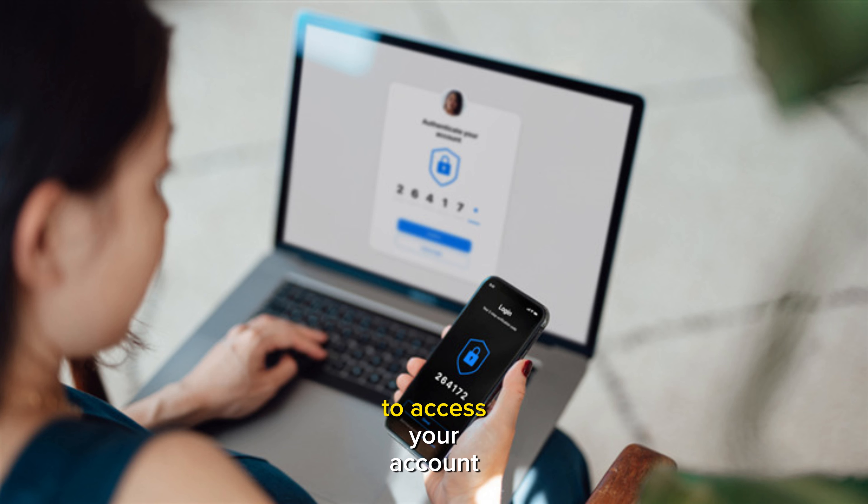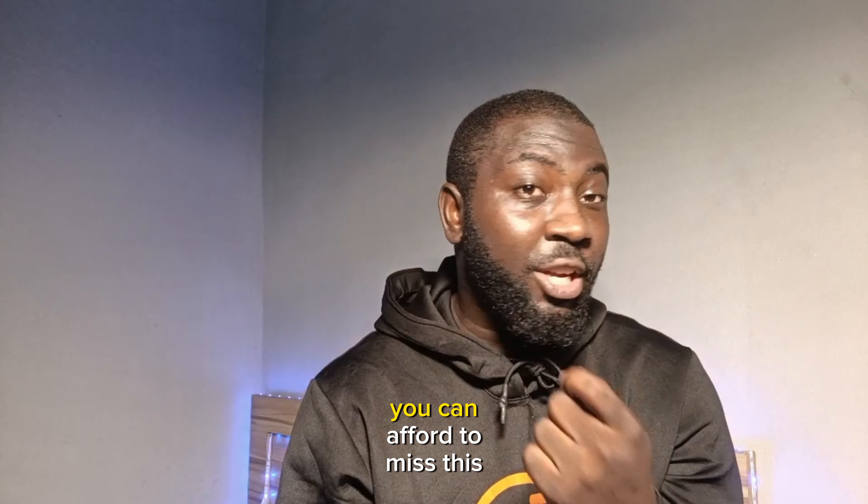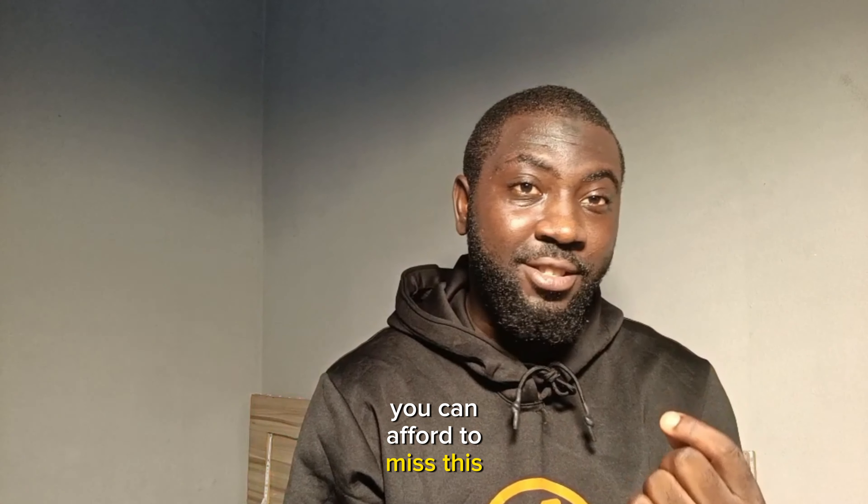And that's a wrap on secure password management with crypto. Remember, your passwords are your first line of defense, so make them strong and keep them safe. Stay tuned for more crypto tips right here — our next video is going to be on crypto wallet security and best practices you can't afford to miss.